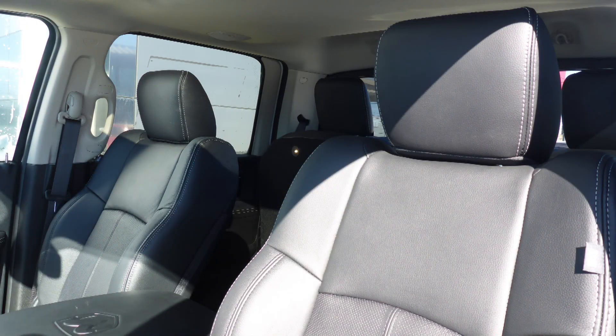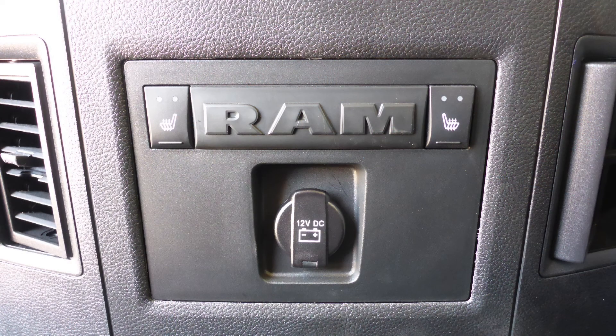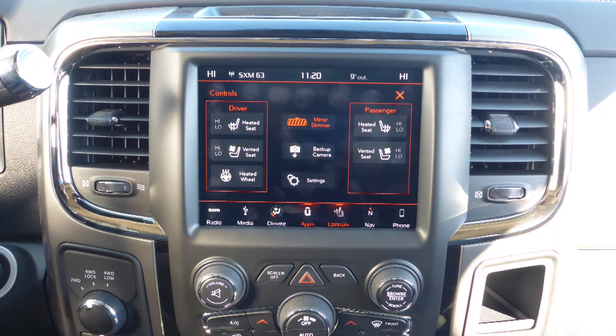Also Ryan, the interior features all leather seating with premium stitching and rear folding seats. As well, all seats and the steering wheel are heated, along with ventilated front seats.